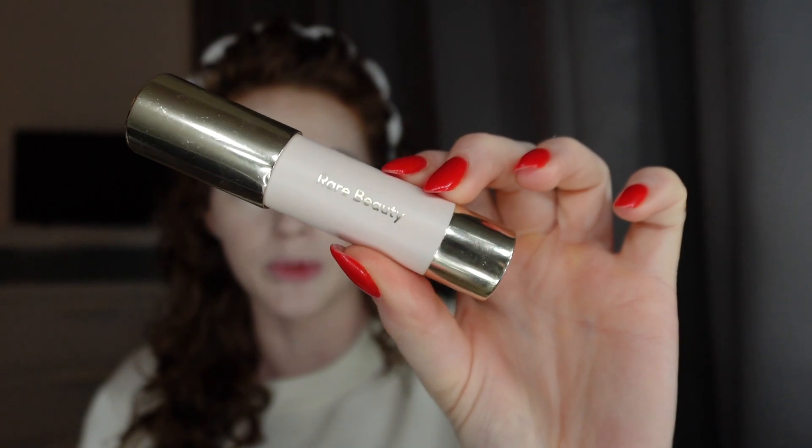Moving on to concealer — I've got the Rare Beauty and this is in the shade Power Boost. For that I'll use a buffing brush from Real Techniques. I used to draw it on, but now I dab it onto the brush and then dab it onto my face. I find it goes on a lot better for me personally — that's just another option.